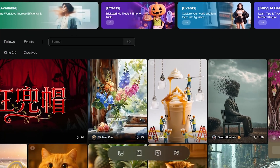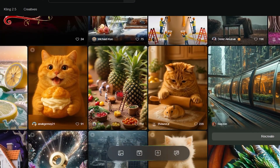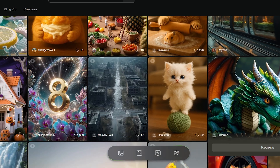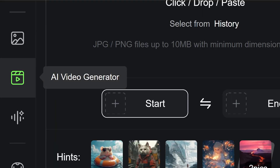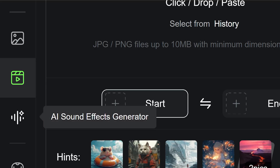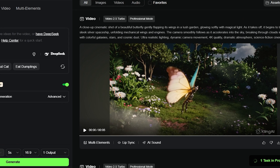Let's try it out. With this interface, we can already see tons of creative tools and options — from AI video generators and effects to sound creators and more. You can make videos from text prompts or even from images, and everything feels fast and intuitive. Let's start with text to video.